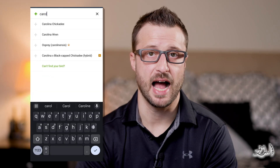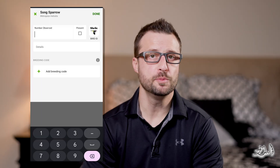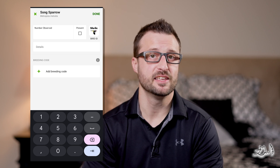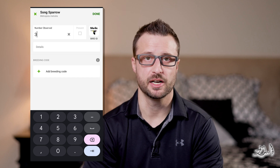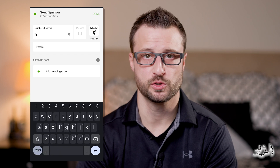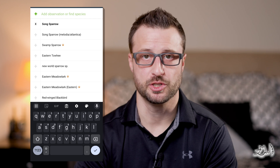You can also search for a species using the common name or by using alpha banding codes if you know them. Once you pull up an individual species, you'll have several options. If you're actively birding and you're keeping an extensive list, you can add the number of species seen here. This can be continually updated throughout your trip to capture the most accurate totals for your day. If you're engaged in another activity where birding is not your main focus but you're still keeping a list of the bird species seen, you can use the present checkbox, which will mark that you saw at least one of the species but you didn't have an accurate total.